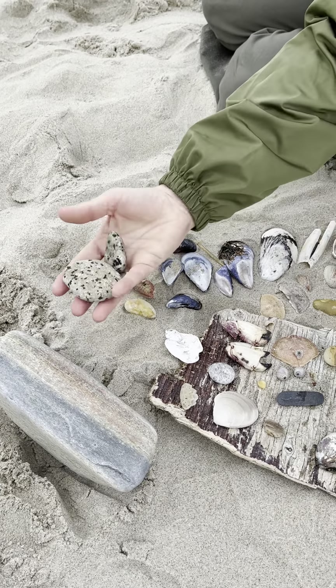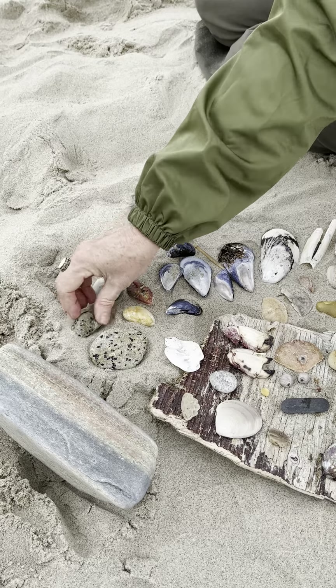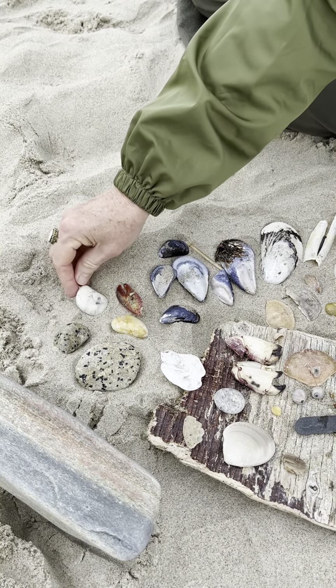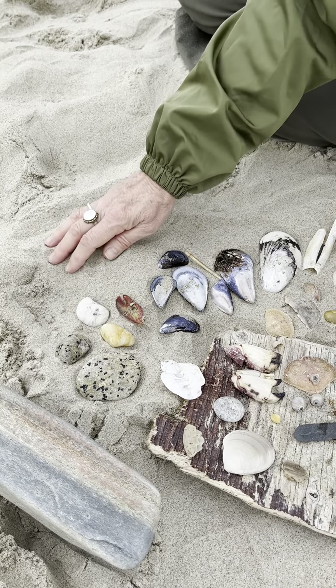I was looking at these stones and thinking they look like eggs, right? And we've got piping plovers nesting on the beaches right now. I thought that is a great stone to leave on the beach — it helps camouflage the eggs. Another nice stone. Right now I'm doing a little research on stones, but I've got a lot to learn before I can tell you what everything is.